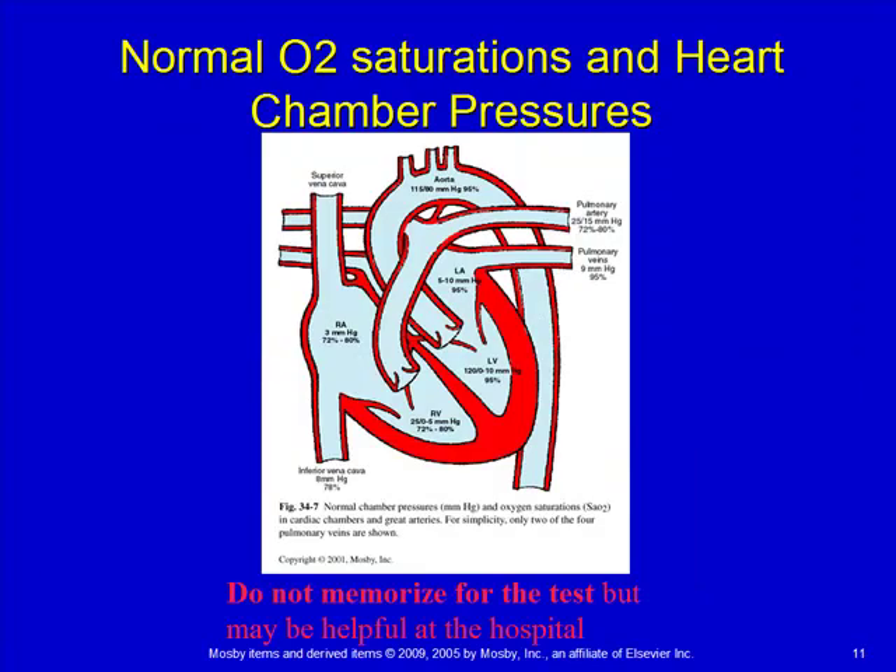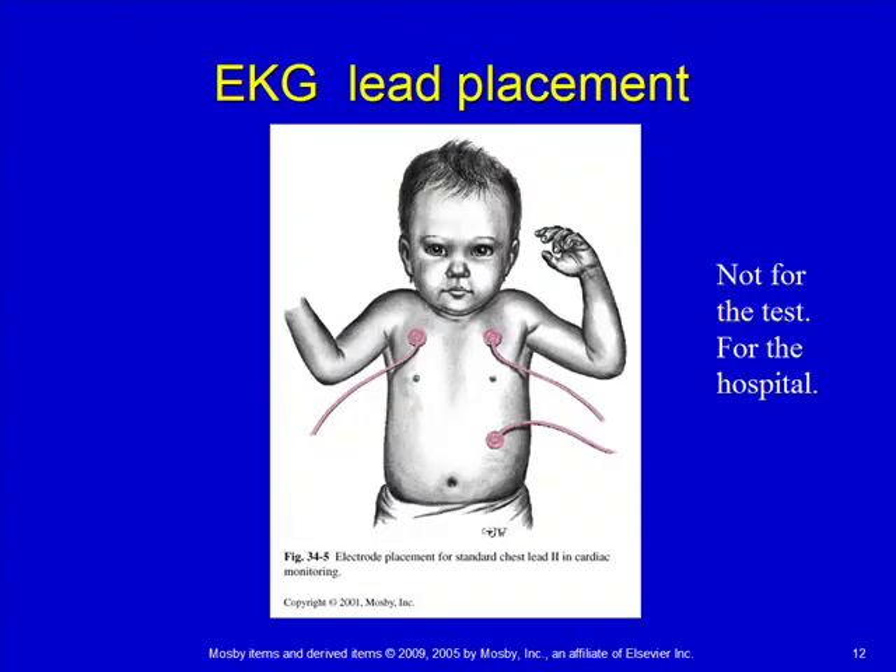There's a picture showing normal pressures and normal percentages of oxygen. If you get to see a cardiac cath report on a patient, this helps because what they're looking at are the oxygen and pressure gradients — what they should be versus what they actually are — to figure out where blood is flowing. For monitoring, kids are on monitors set up with three leads: right and left on the upper chest and then one on the left abdomen.